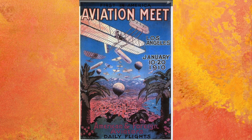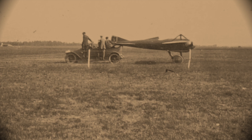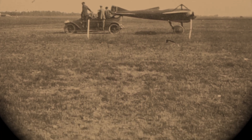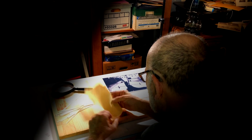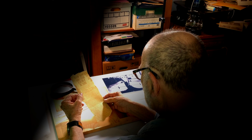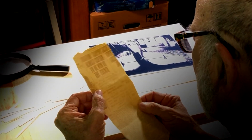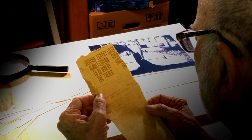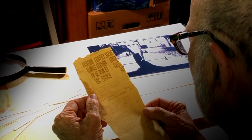The Deperdussin monoplanes were extremely successful at the air races. Here is a segment of an article from the San Diego Evening Tribune newspaper, dated September 9, 1912. Jules Védrines, driving his Deperdussin monoplane without a stop, finished the course of 124.8 miles in the James Gordon Bennett race in 70 minutes, 56 seconds. Védrines' average speed was 105.5 miles per hour, almost but not quite equal to his previous record.